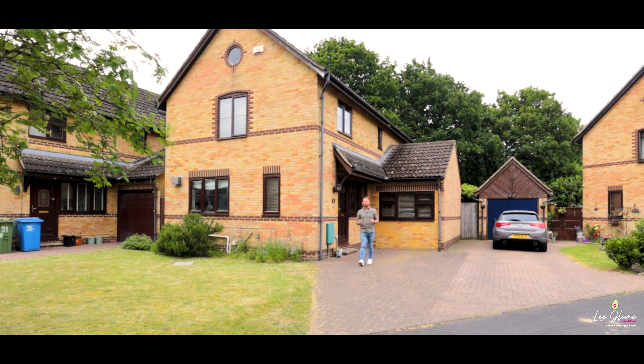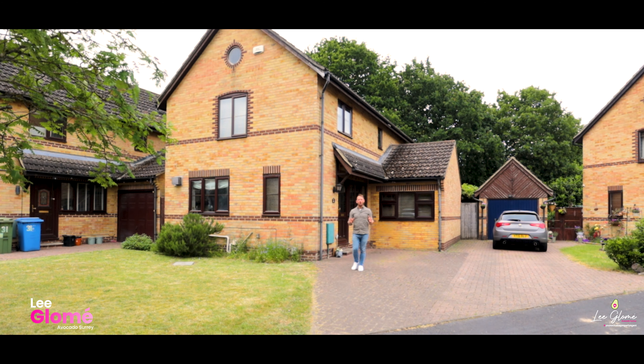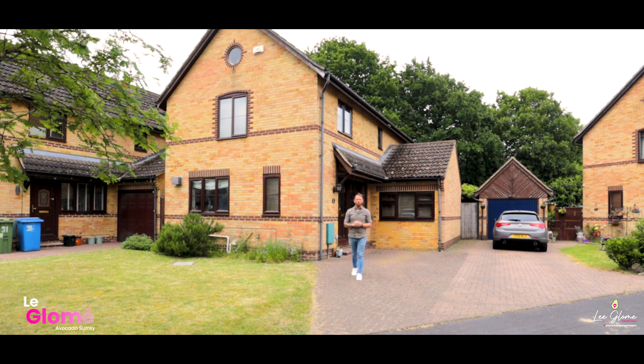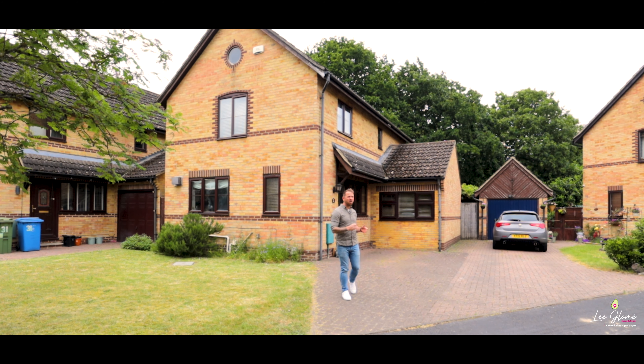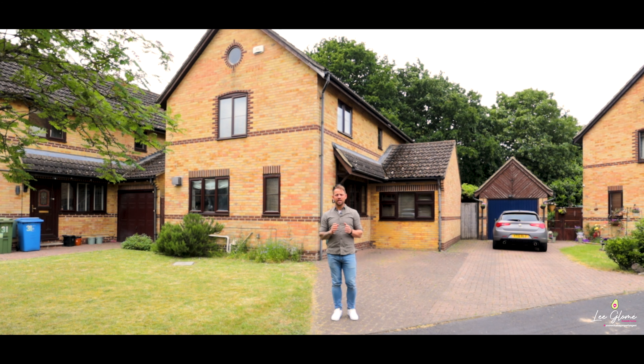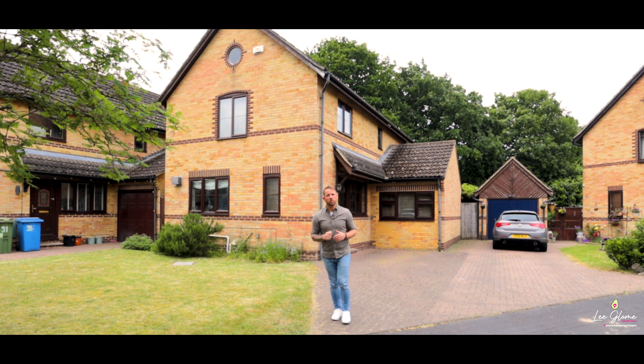Hello, today you join me in Newton Road in Farnborough, where behind me I have a fantastic four-bedroom detached family home to show you, with a converted garage and driveway parking for two cars. But before we take a look at this lovely home inside, let's go and check out what's on the doorstep.